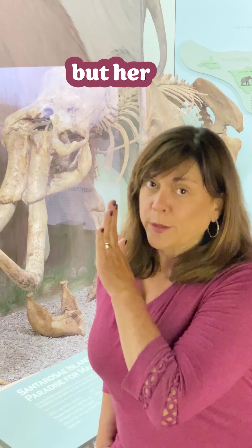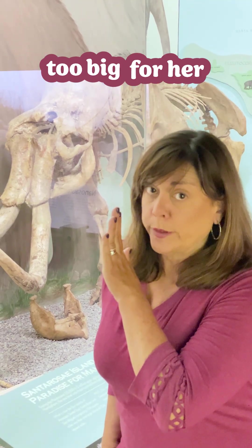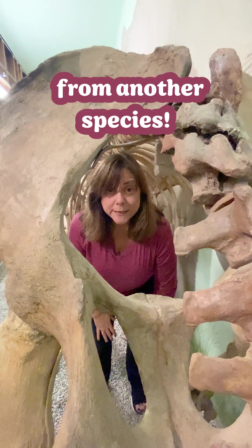Don't tell Rosie, but her tusks are way too big for her head, and they might even be from another species.